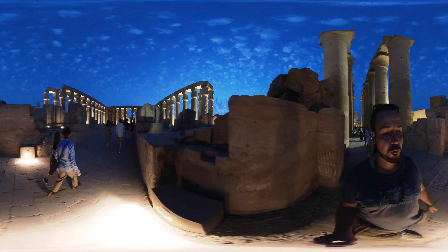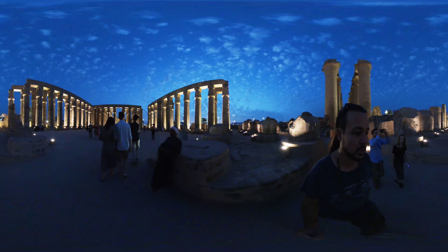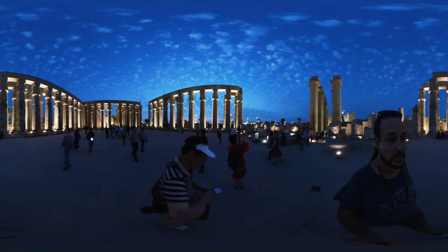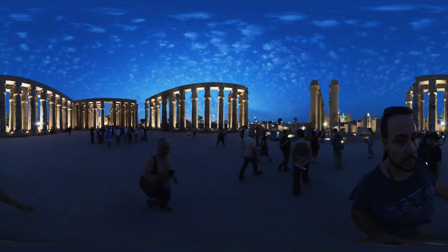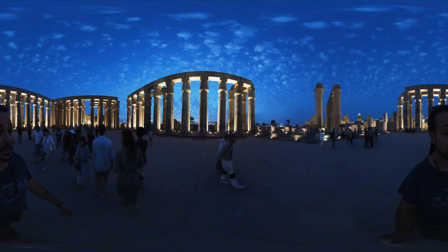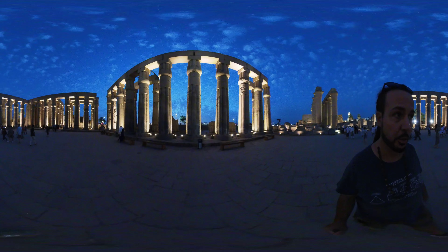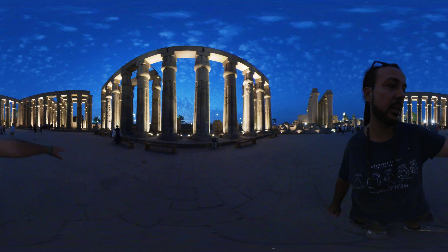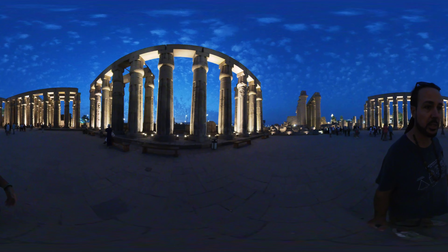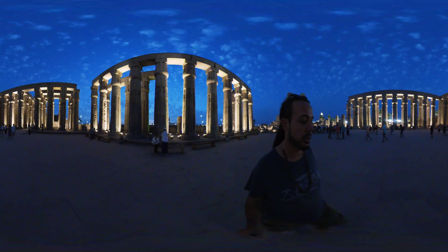We're now entering what is formerly known as the Sun Court or Solar Court, because it was open to the sky. Right over here is where they found the Luxor cache. What is the Luxor cache? It is — what John Anthony West referred to as some of the most remarkable statuary in all of Egypt. We're now standing where they found it. Right in this section here was a giant cache where they hid all these statues. If you ever have the opportunity to check out the Luxor Museum, there's a room with all the remarkable statues they unearthed from here — statues of Amun, and one of the best statues ever of Amenhotep III.